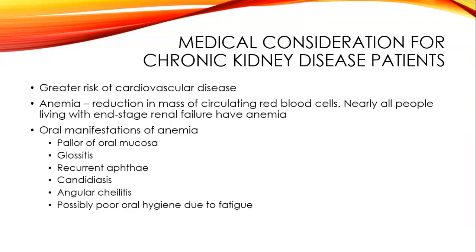Medical considerations for chronic kidney disease patients include a greater risk of cardiovascular disease. Patients almost always have anemia in end stage—a reduction in mass or circulating red blood cells. Nearly all people with end stage renal failure have anemia. Oral manifestations of anemia include pallor of the oral mucosa, glossitis, recurrent aphthae, candida, angular cheilitis, and possibly poor oral hygiene due to fatigue.